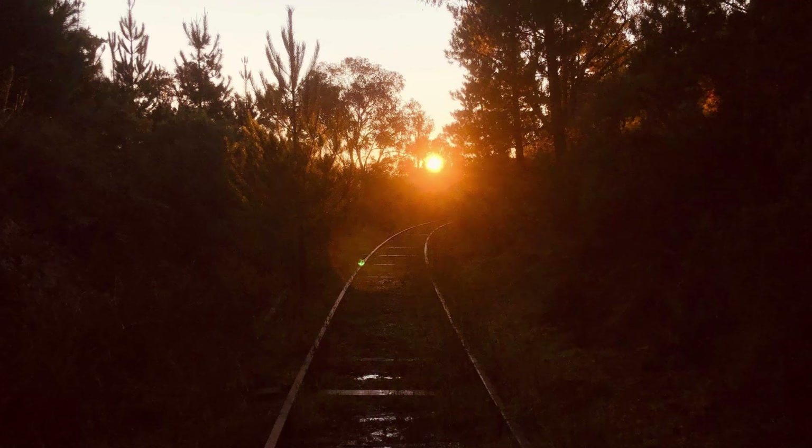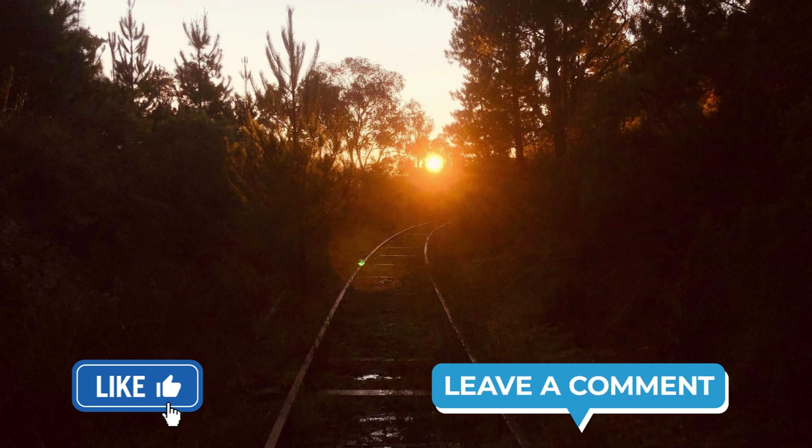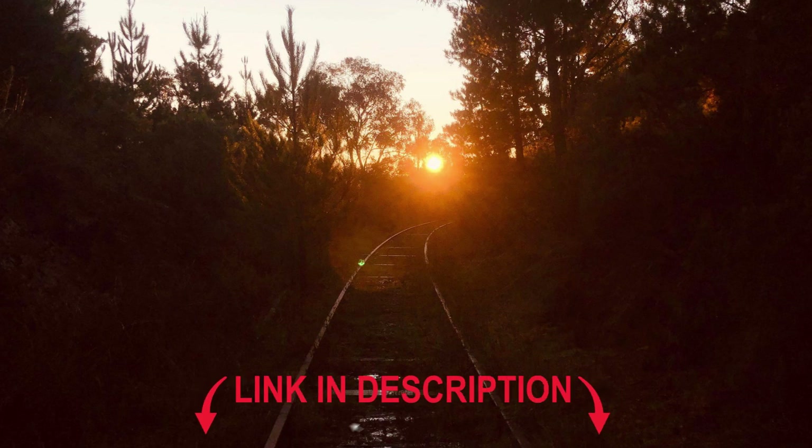If you enjoyed the video, please consider leaving a like, and drop a comment below if you have any questions or you'd like us to explore a particular part of Canberra's railway history. Don't forget to subscribe and hit the bell icon to be notified when we upload next. Like us on Facebook and visit our website — links are in the description.